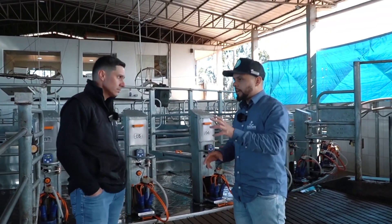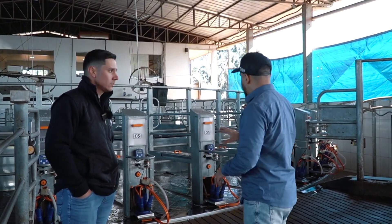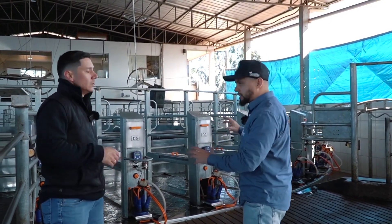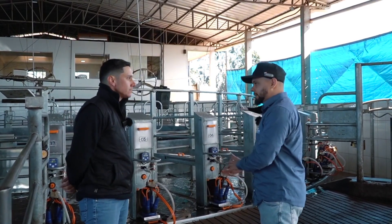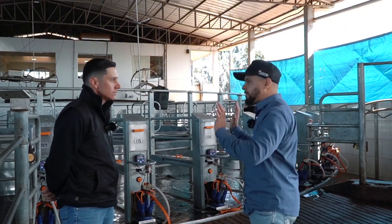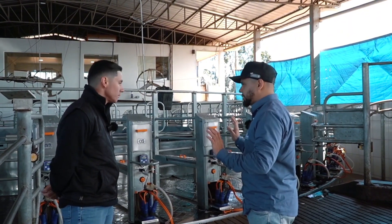For the consumer — for the person who goes to the supermarket shelf to buy milk — it's important to know that there's an entire cleaning and sanitization process involved in milk extraction. This is not just done haphazardly. It's not just about the cow entering the system and that's it.